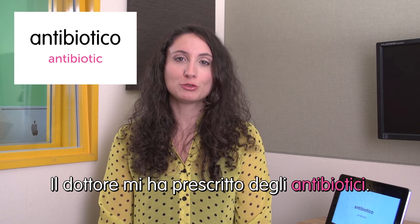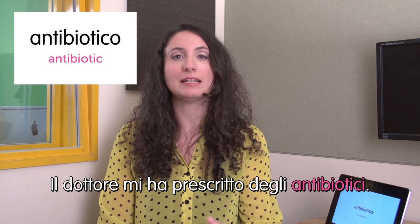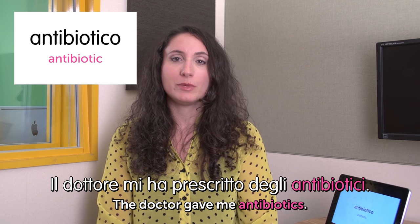Hello! Welcome to Italian Weekly Words. This is Ilaria. Today's theme is medicine — medicina. First word: antibiotico — antibiotic. Il dottore mi ha prescritto degli antibiotici. The doctor gave me antibiotics.